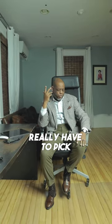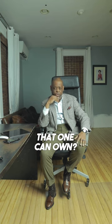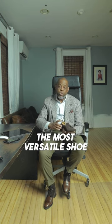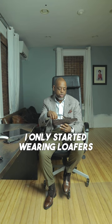What's the most versatile shoe? If there was a gun to my head and I had to pick, the most versatile shoe is a tassel loafer in dark brown suede.